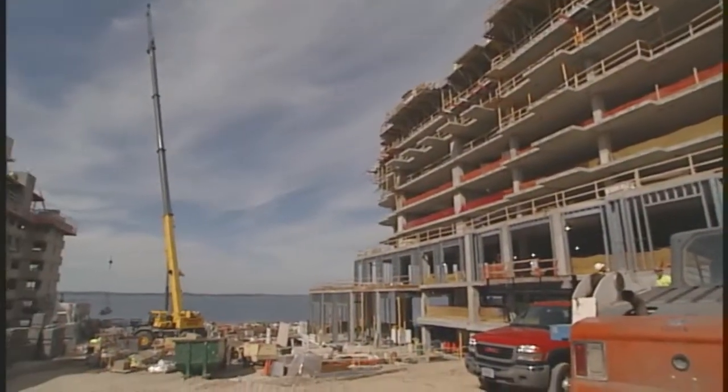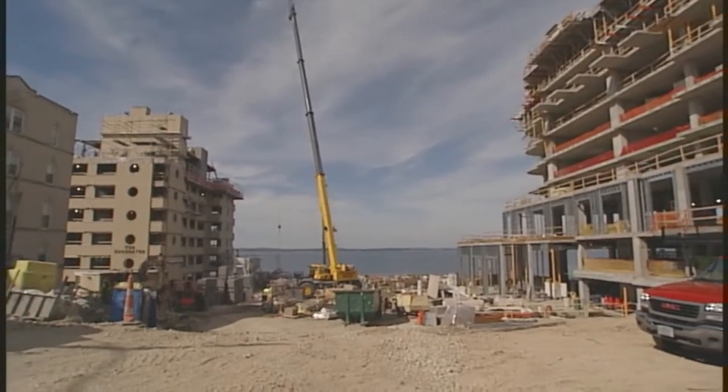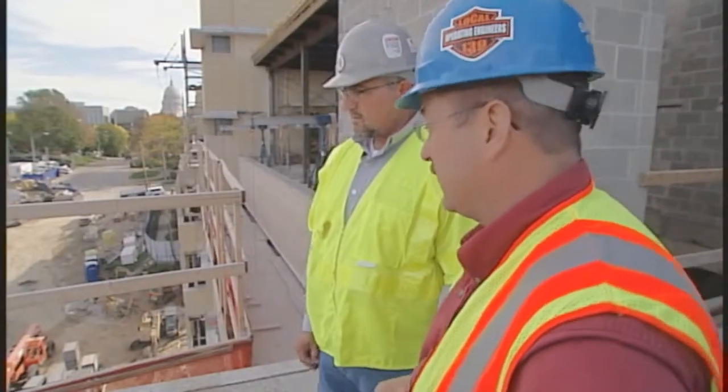It's going to be a great piece for the city going forward. The end result's going to be spectacular — state of the art. I'd venture to say iconic for the city of Madison, right here on the shores of Lake Mendota.